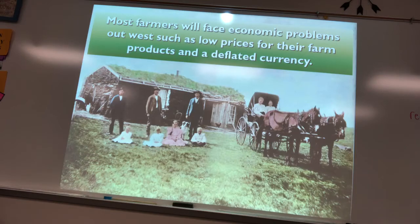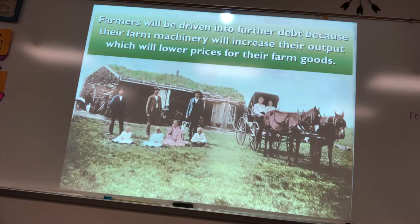Most farmers faced economic problems in the West because they settled on cash crops such as wheat and corn. When everybody settled on those cash crops, prices went down. They also faced a deflated currency because money was based on gold, which shrank the money supply. Farmers were driven further into debt buying farm machinery at 50 to 60 percent interest, trapping them in a perpetual cycle of debt.